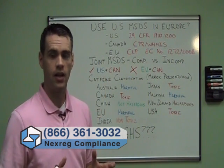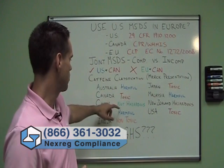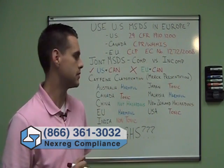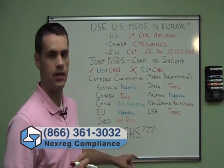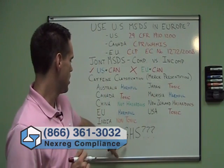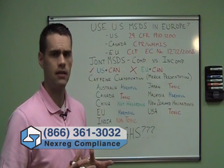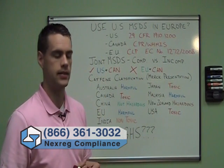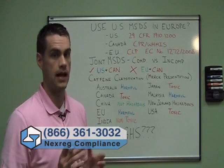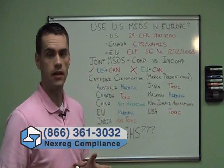There's no way of getting around this. Looking at this list, we have nine countries and five different classifications for the exact same substance. This was actually the impetus — not caffeine specifically, but this idea of differences in classification — for GHS, the Globally Harmonized System. The idea of GHS is that you'll have a harmonized set of classifications and a harmonized set of MSDS or SDS layouts, so we can get rid of this problem. And for the most part, it's starting to work.